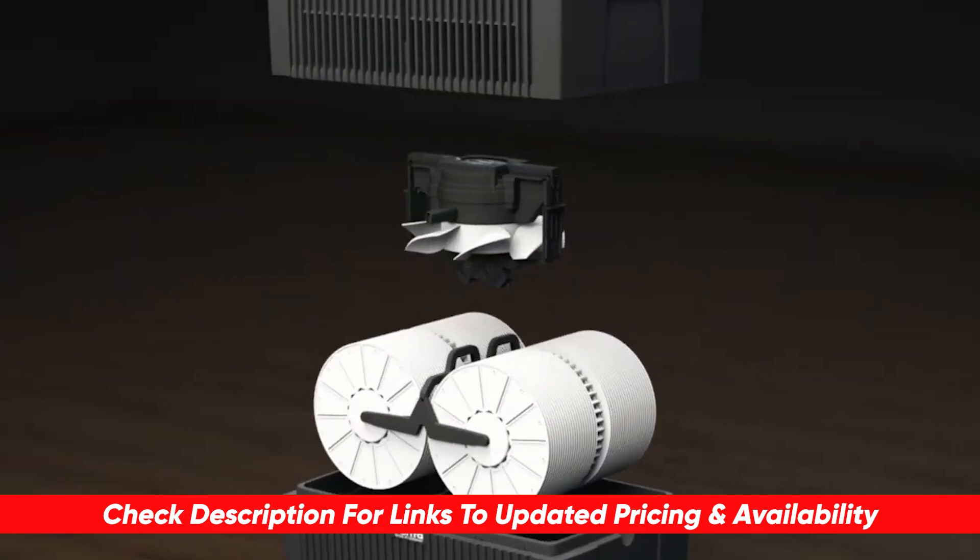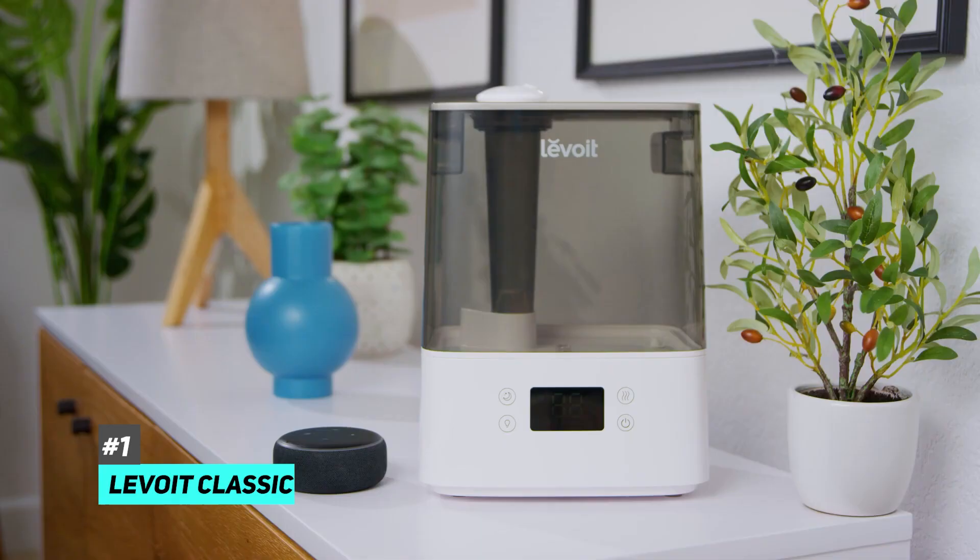As always, you can check out pricing for any of these products in the description below, and if I'm able to get any discounts or coupon codes I'll include those for you as well. So first up is our pick for the best overall humidifier, and that's going to be the Levoit Classic 300S ultrasonic smart humidifier.